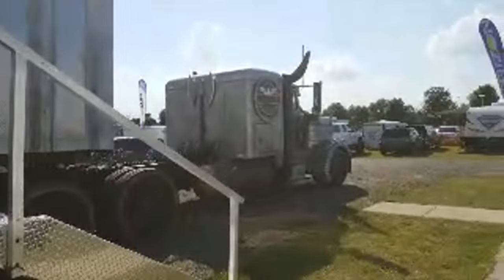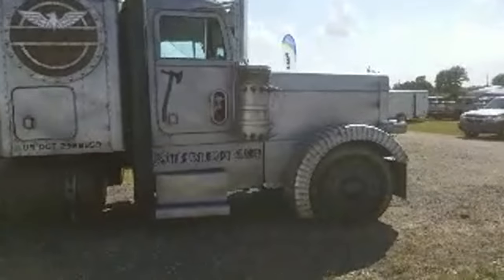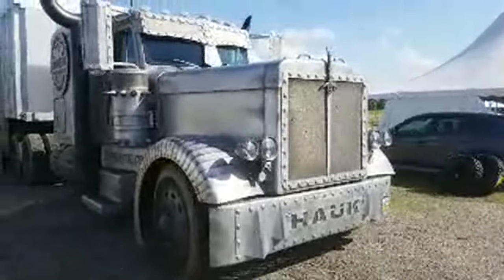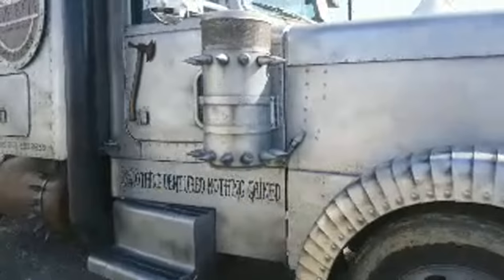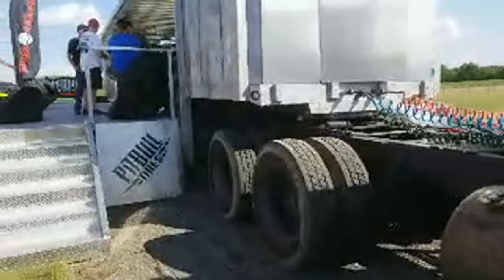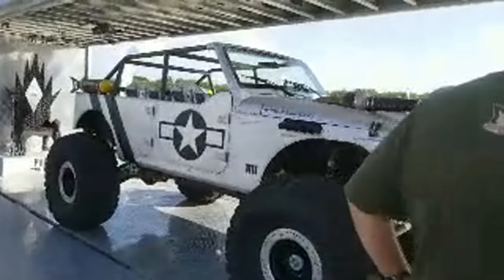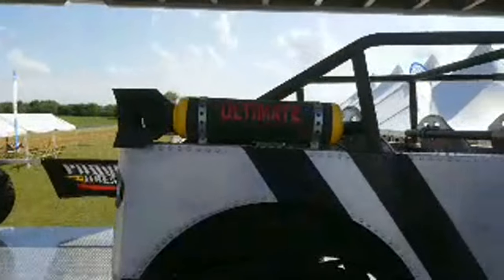Look at this bad boy here — look at that rig, it's crazy. That looks like something straight out of Mad Max. So if you're here in the chat, make sure you say hi. We'll kind of check things out here in the Pitbull booth. Awesome-looking Jeep.